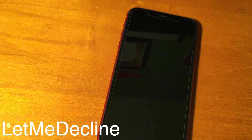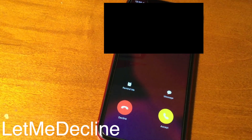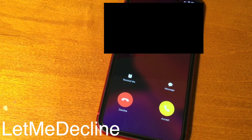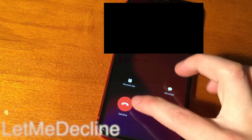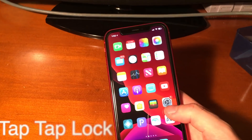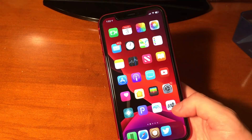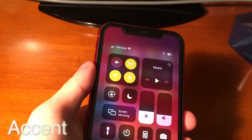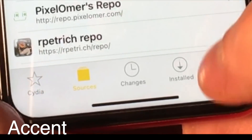Normally in iOS, if you're getting a phone call and your phone is locked, there's no way to decline a call on the interface. However, this tweak, Let Me Decline, lets you decline the call. Tap Tap Lock lets you double tap or triple tap your screen to lock your device. Accent lets you have a different color for the UI elements on your device across the board.